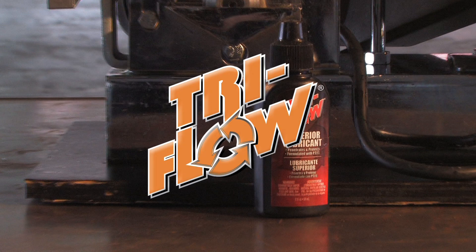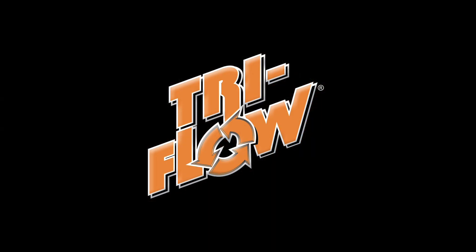Tri-Flow Superior Lubricant. No other lubricant protects your equipment from the torture you put it through every day.